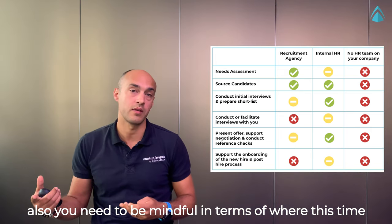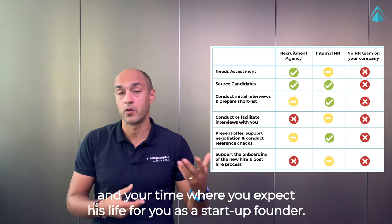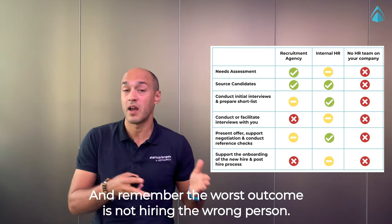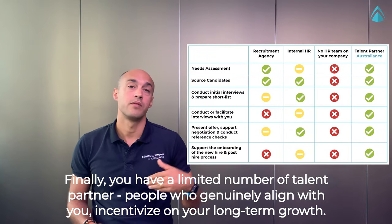But doing everything yourself may not be sustainable as your startup grows. You also need to be mindful of where you spend your time and where your expertise lies as a startup founder. And remember: the worst outcome is not failing to hire — it's hiring the wrong person.